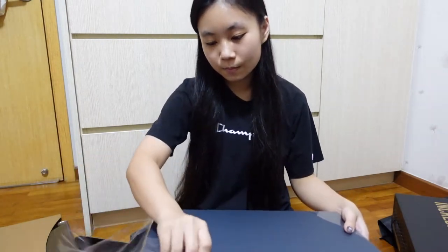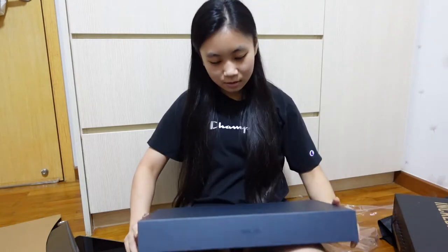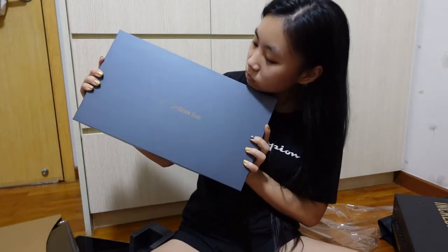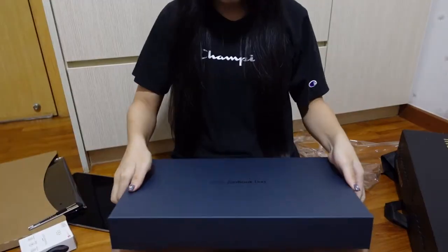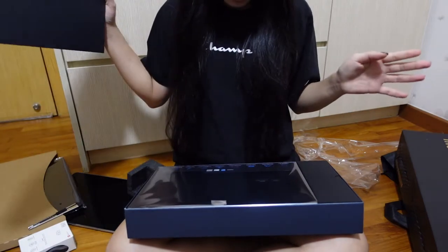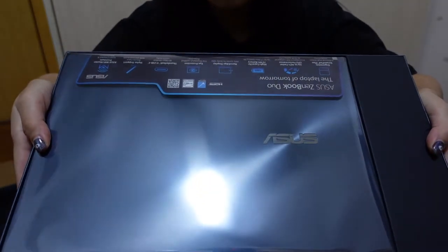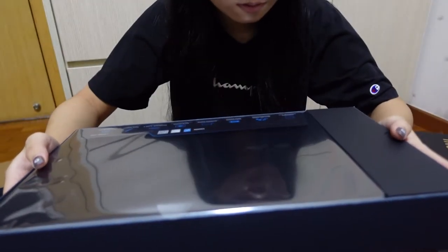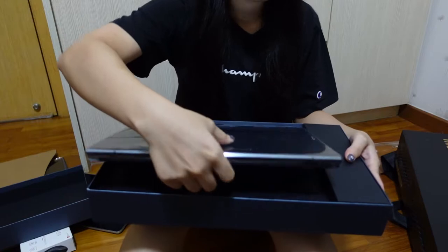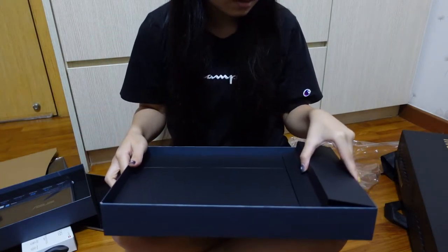I'm going to open it up. Maybe you guys can see this better — is it easier to see? Opening! Okay, so this is the laptop. Is it upside down or is it just me? I can lift this up. And then aside from the laptop, I think we'll take a look at what else is inside here first.